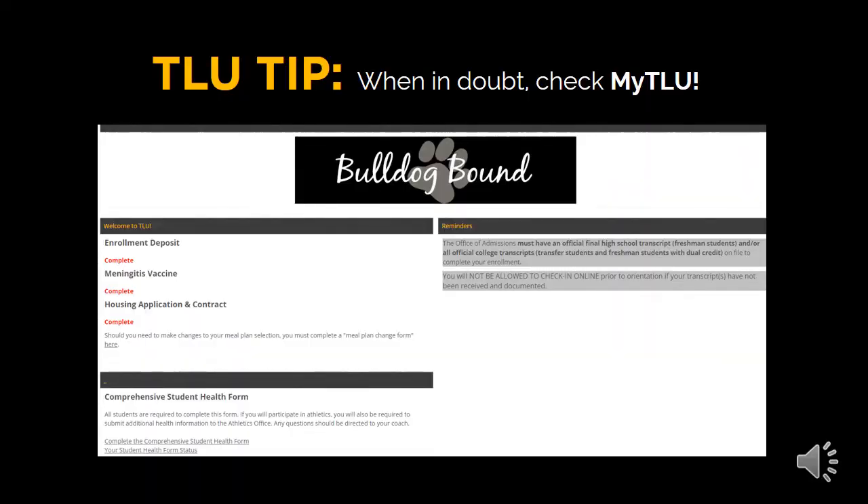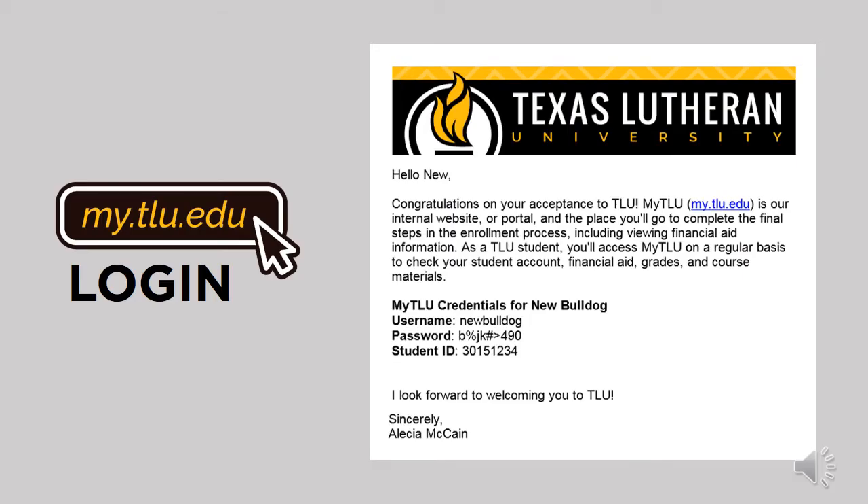It is important to note that you will continue the enrollment process through MyTLU. As a TLU student, MyTLU becomes the place for all students to register for courses, check financial aid documentation, and review unofficial transcripts. You've received your login credentials for your MyTLU account via email after gaining admission to TLU. If you need assistance logging into your account, please communicate with your assigned admissions representative by email or phone. We would be happy to assist you.